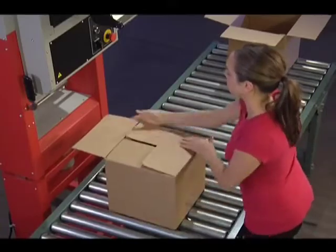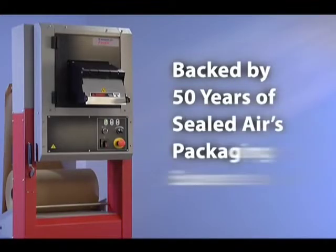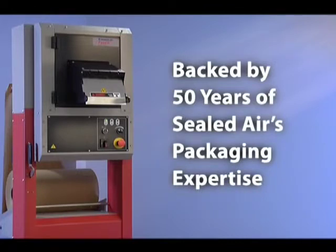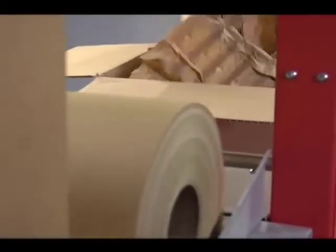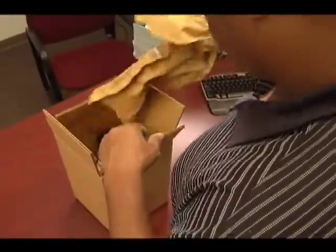The FasFil system is backed by 50 years of Sealed Air's packaging expertise and lets you use environmentally responsible packaging from end to end — from the 100% recycled content in the paper to the recycling by the consumer when the package arrives.